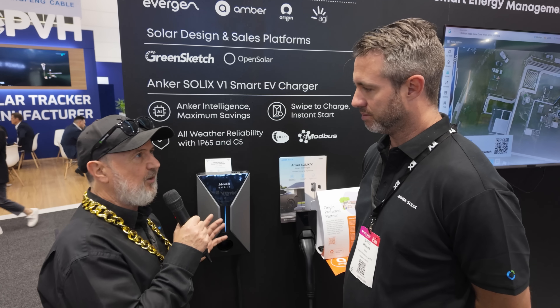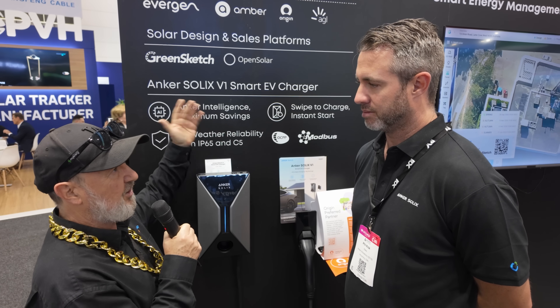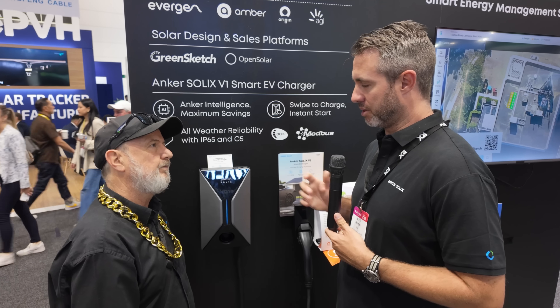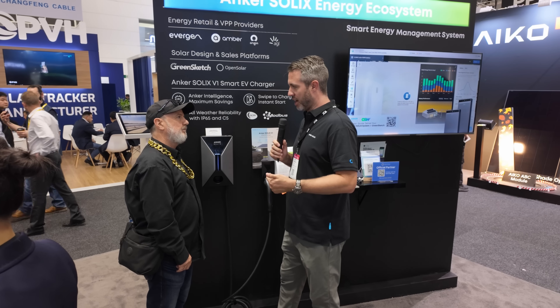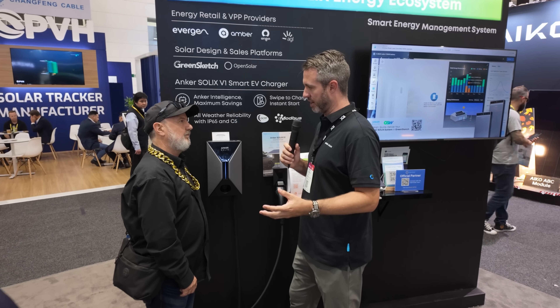Does this EV charger integrate with the full Anker system? Let's say I've got Anker storage and solar — will this work as part of that whole ecosystem? You'll get a lot of choice in how you want your car to charge. It does integrate into the same app — it appears as an object in the customer's home and you can set green charge or max charge, or different parameters of how you want to get your EV topped up.